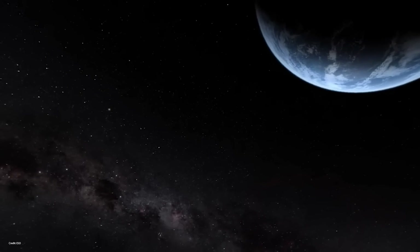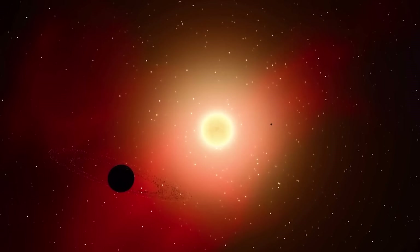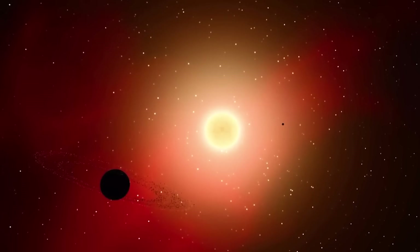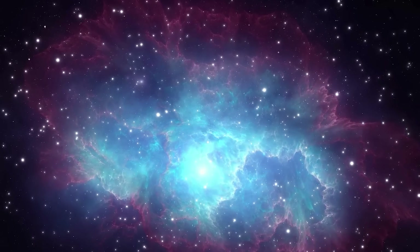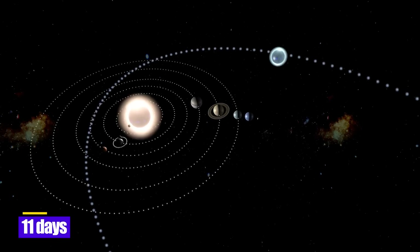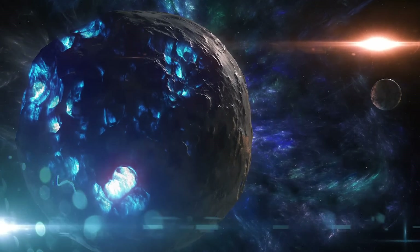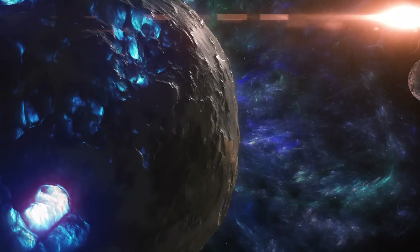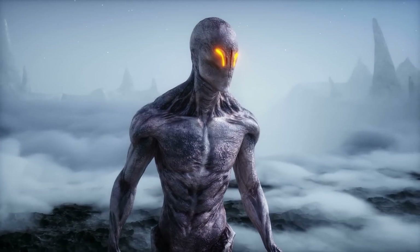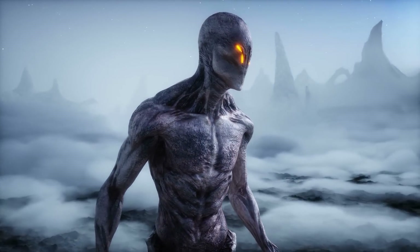Proxima b is 4.24 light years from Earth. Because Proxima b is tidally locked, moving at the same speed as its sun, it has an orbital period of just 11 days rather than 365 days. While one side of the planet is always illuminated, the other side is completely dark.